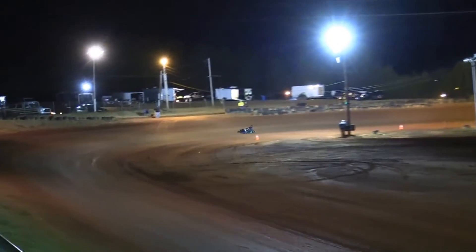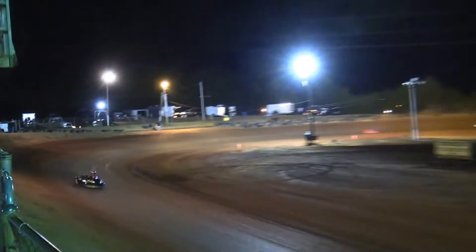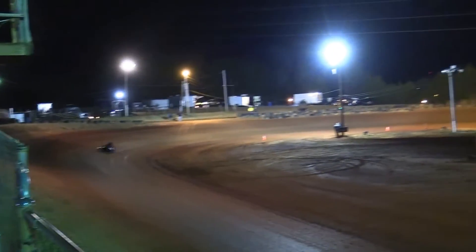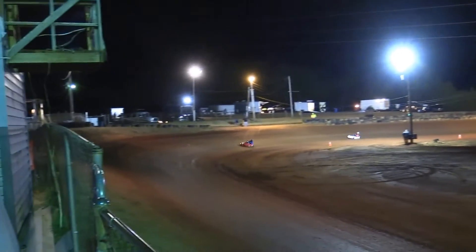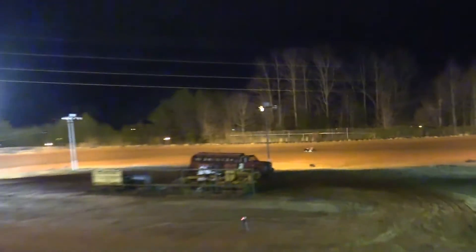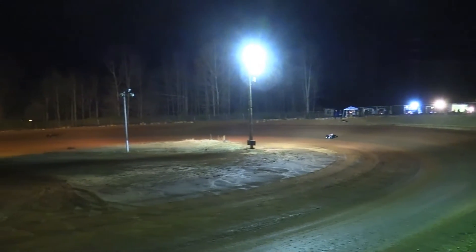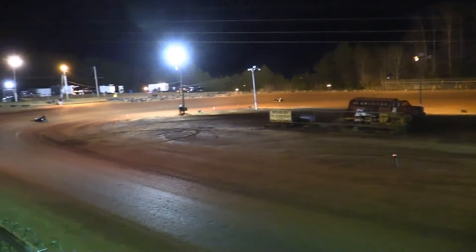Doolittle just picking them up and putting them down — the laps, that is — as he'll guide it through. Nine laps down, only three more to go for Doolittle well out in front. Junior one, I need you ready to roll — two to go out there for your race 11. Cruise control there for Doolittle, as Phillips has decidedly settled the battle for second over the nine.